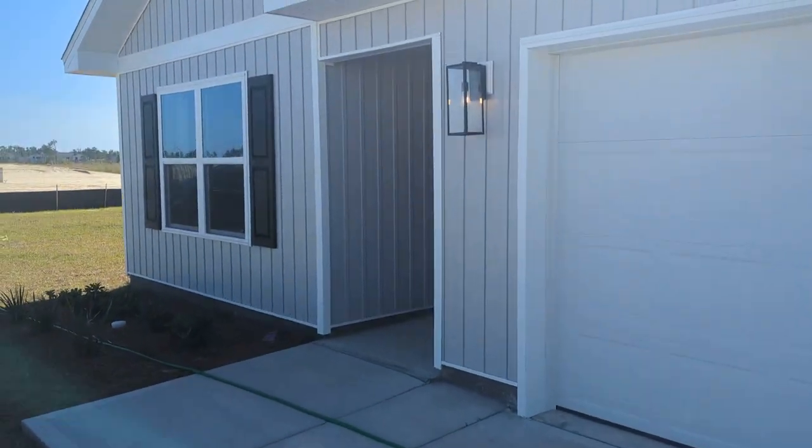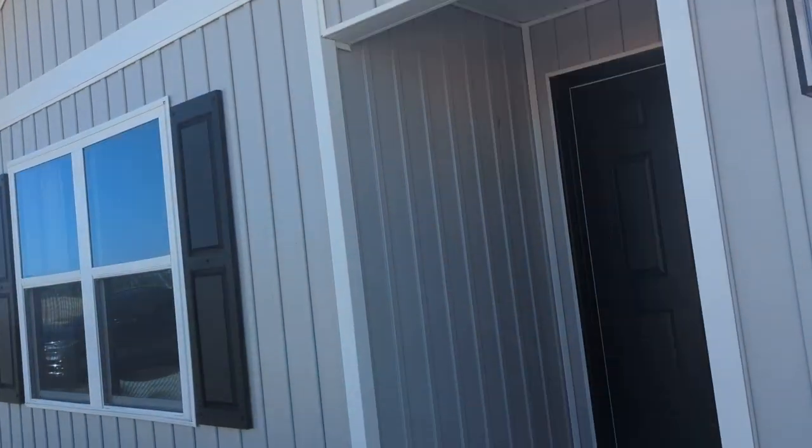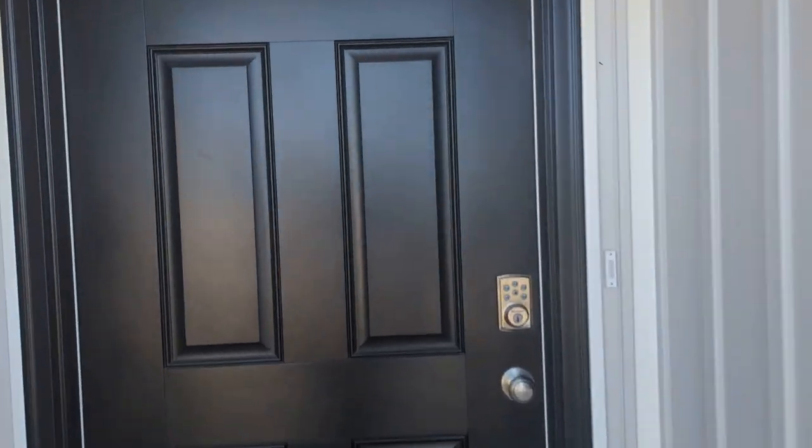We're gonna take a look at an Aldridge here. This is a three-bedroom, two-bathroom home. This particular one is in Titus Park. We're also building them in our Liberty community.